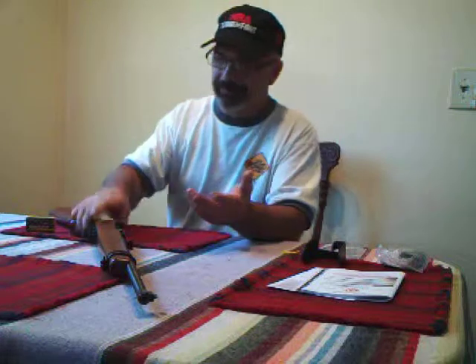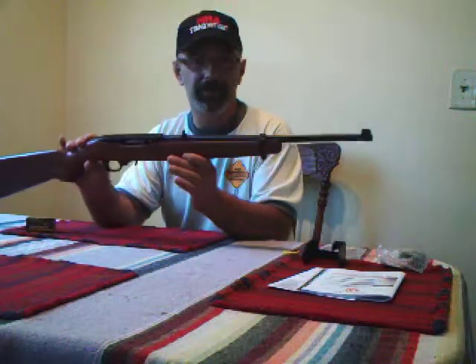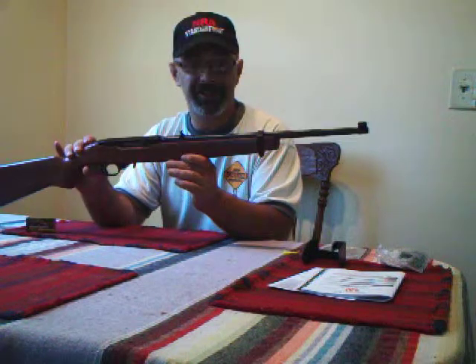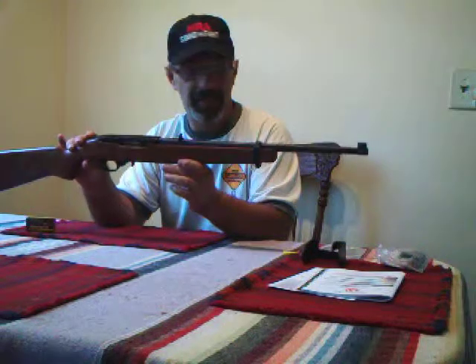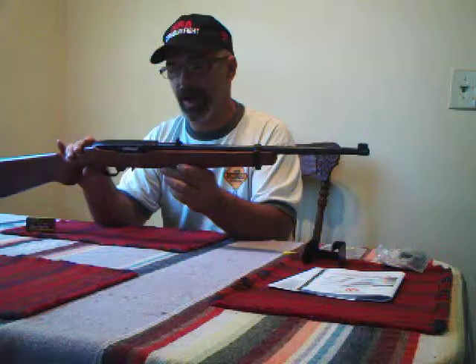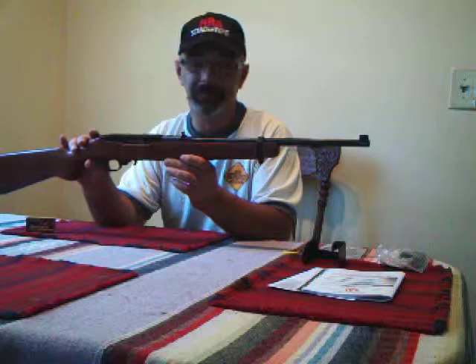I'm just kind of looking for a good plinker, and there's a reason why the Ruger 10/22 is the most popular selling .22 caliber semi-automatic gun since 1964, which is basically the year of my birth, I might add. So I was feeling a little bit nostalgic — this gun's been around as long as I have. So I bought it.